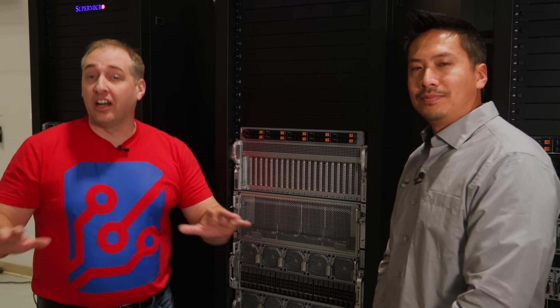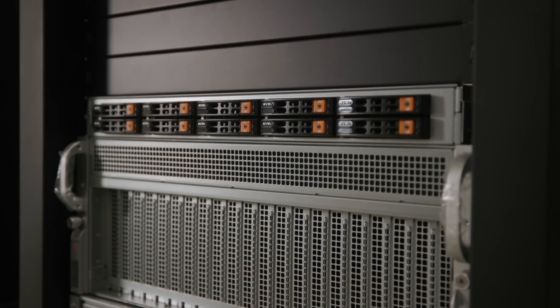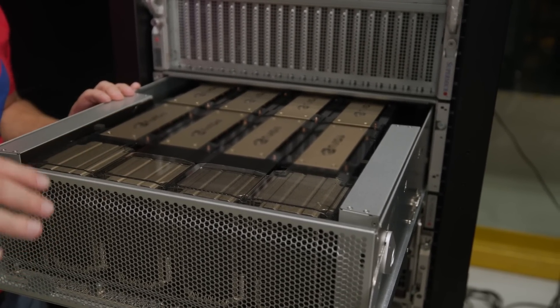Supermicro in the X13 generation has a ton of accelerated platforms. The first one up here is a universal platform. This can take SXM modules, OAM modules, and PCIe modules all in the same exact chassis. The one below it is the high-end AI system with up to eight NVIDIA H100 GPUs.